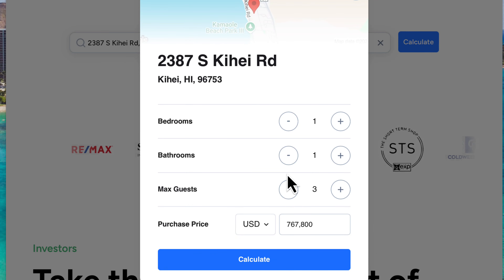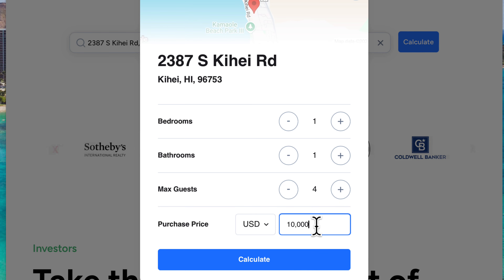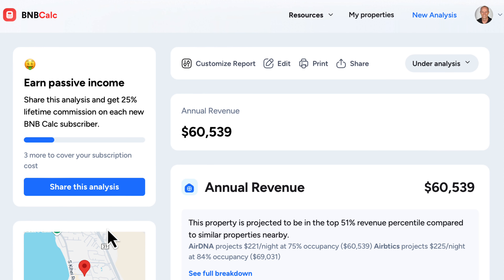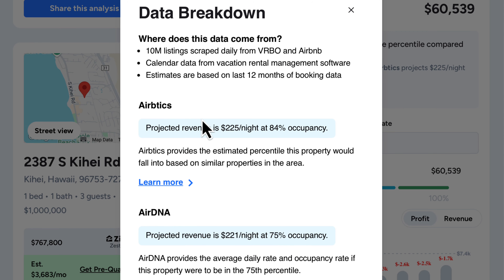Once the property is entered, you input the number of bedrooms, bathrooms, the maximum number of guests allowed, and the estimated purchase price. When you hit calculate, the system will ask for your information, but there is a seven-day free trial to test it out. I'm already a paying subscriber, so it sends me right to the rental income information. As you can see, BNB Calc estimates that this property will gross just over sixty thousand dollars per year in rental income. You can also click on the data breakdown link to see how it arrived at that number — the system actually pulls data from two other popular sites, AirDNA and Rabidix.